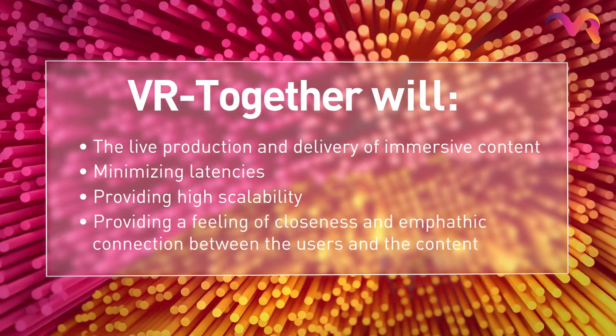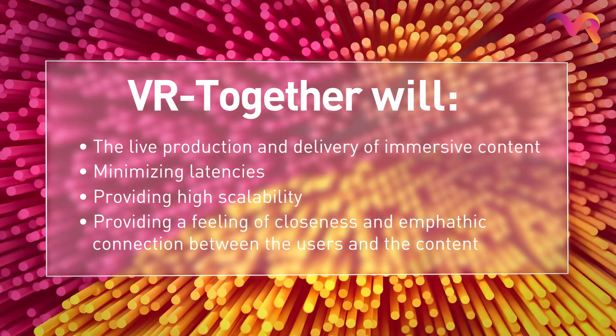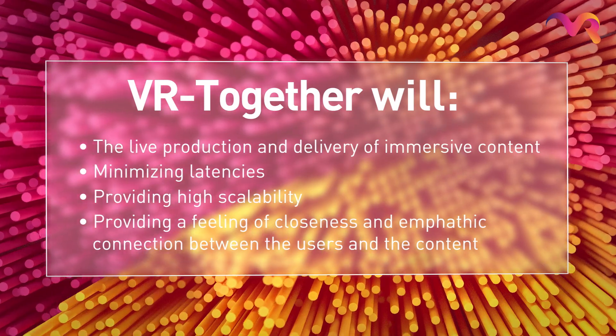Further challenges include providing high scalability and providing a feeling of closeness and an empathic connection between users and their contents. This project gives us a great opportunity as storytellers to create new ways to tell stories.